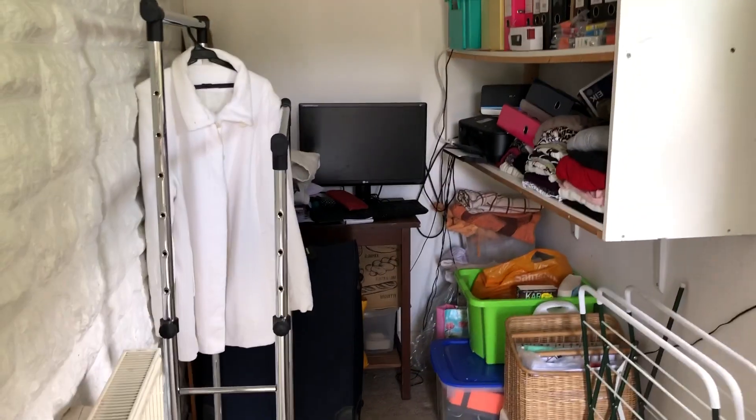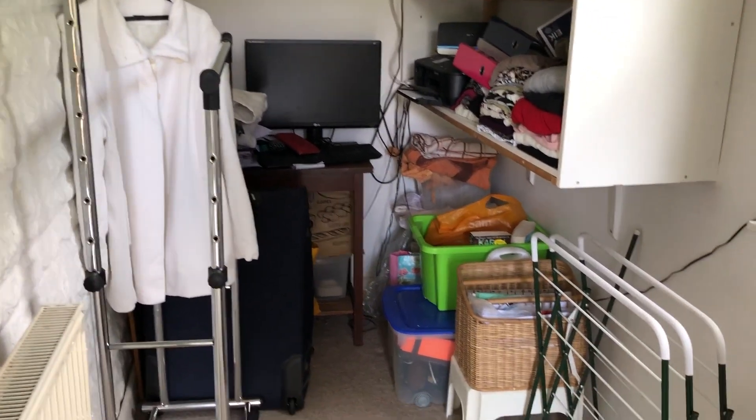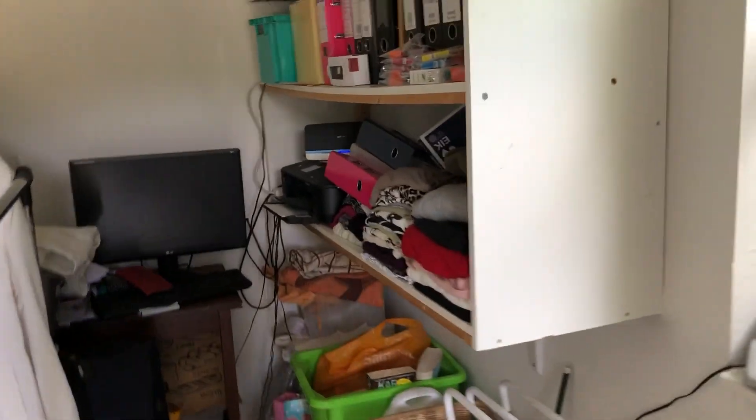And then this room that we've sort of called an office — or it could be a snug, or you could put a dining table in there. Just lots of potential. It's just used for storage at the moment.